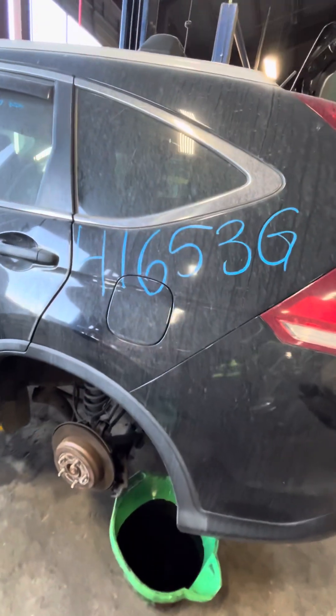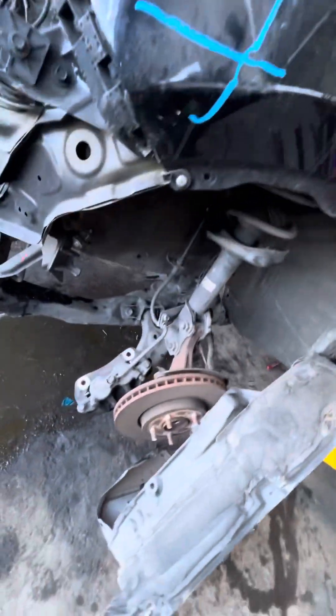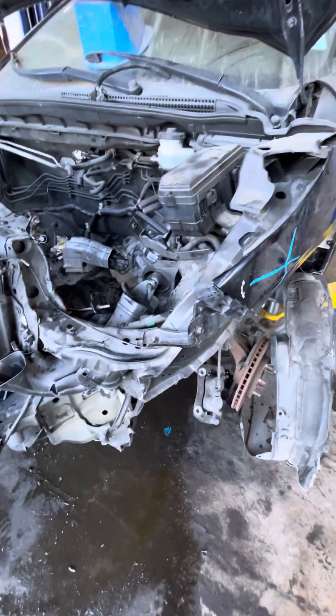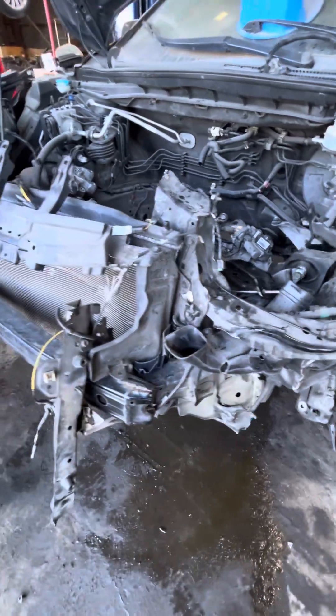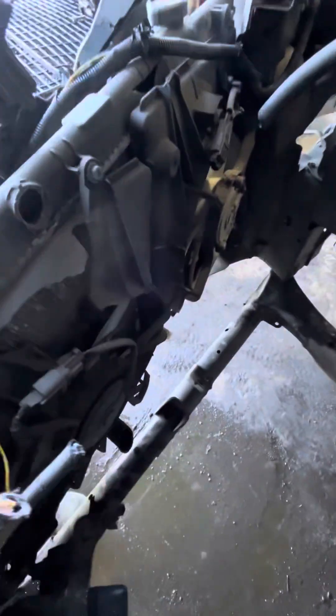Vehicle inspection for stock number 41653G. The 109 left is no good, the 109 course report is no good. Radiator, condenser, and cooling fan — both of them are no good.